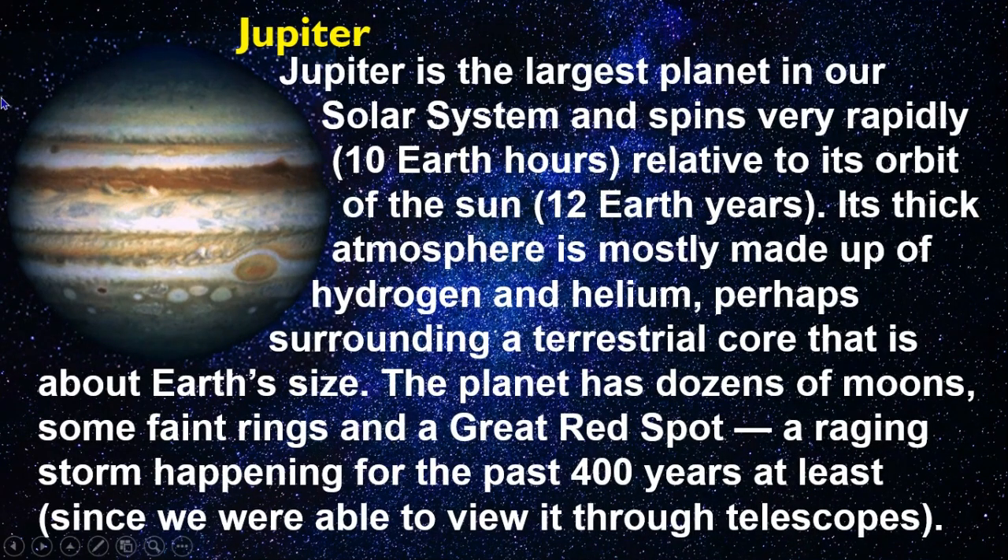Jupiter is the largest planet in our solar system and spins very rapidly — about 10 Earth hours — relative to its orbit of the Sun, which takes 12 Earth years. Its thick atmosphere is mostly made up of hydrogen and helium, perhaps surrounding a terrestrial core that is about Earth's size. The planet has dozens of moons, some faint rings, and a Great Red Spot — a raging storm that has been ongoing for at least the past 400 years, since we were able to view it through telescopes.